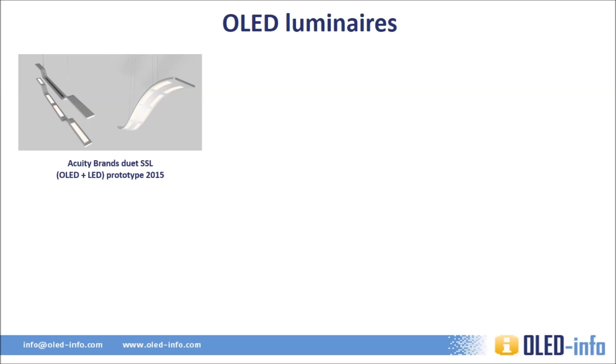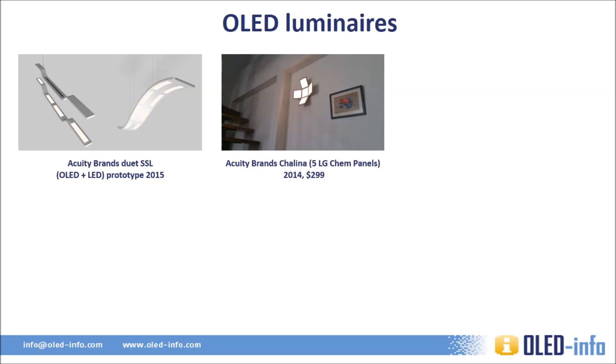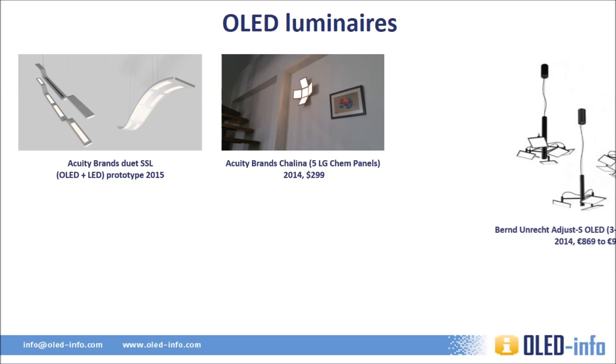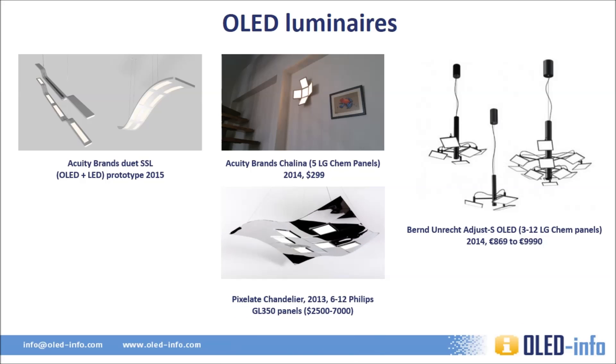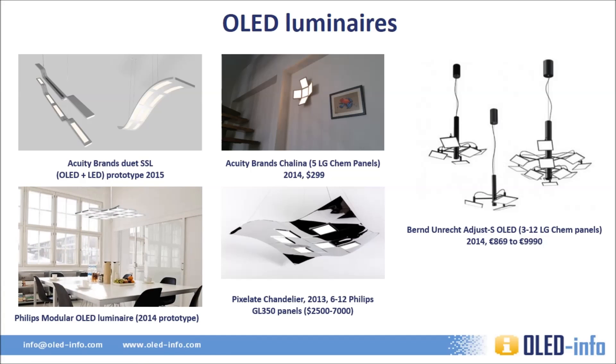The first lamp is Acuity Brands' Duet SSL 2000 prototype, which uses both LEDs and OLED panels together. Next is the Chalina, sold via Home Depot for $2,099, using five small square panels made by LG Chem. Then we have an older chandelier family released in 2014, again using LG Chem's panels. This is the Pixelate OLED chandelier, which uses Philips panels. Finally, there is a modular OLED luminaire announced by Philips in 2014, which as far as we know was never released commercially.